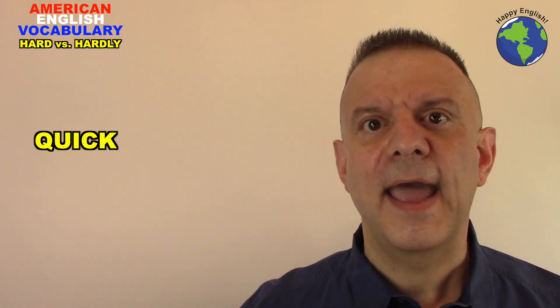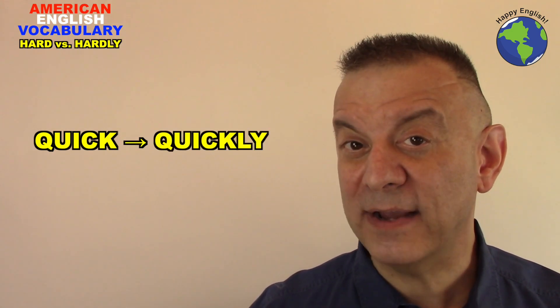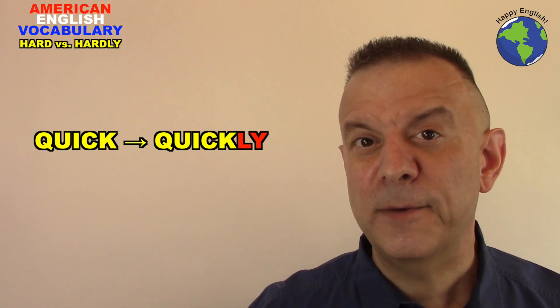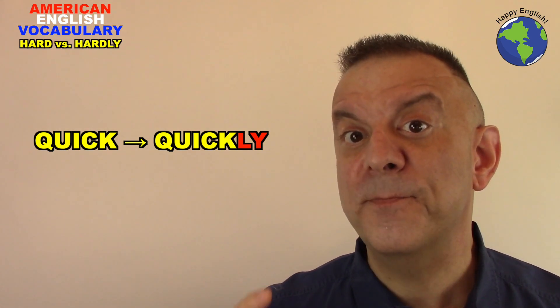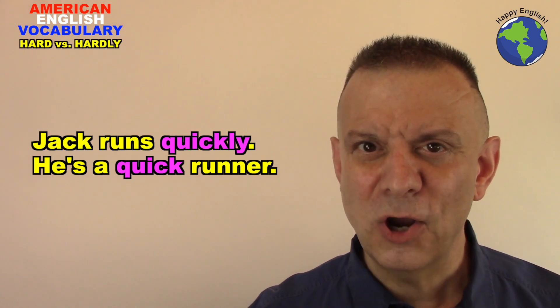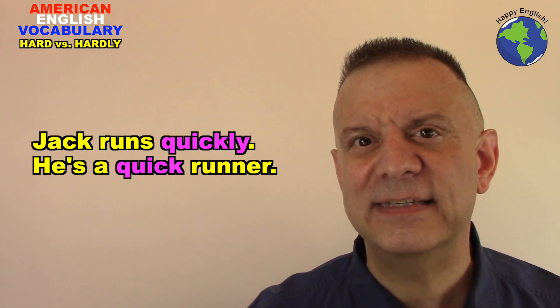Hey guys, it's Michael here from Happy English. For today's English lesson, let's take a look at the difference between hard and hardly. In most cases, when we take an adjective like quick and turn it into an adverb like quickly, all we need to do is add -ly to the end of the adjective and it becomes an adverb with the same meaning. Jack runs quickly — he's a quick runner. So quick and quickly have the exact same meaning, but hard and hardly are different. They're the exception to the rule.